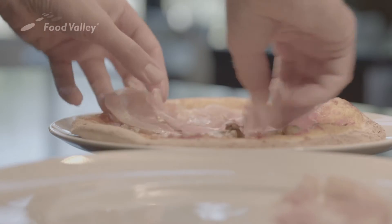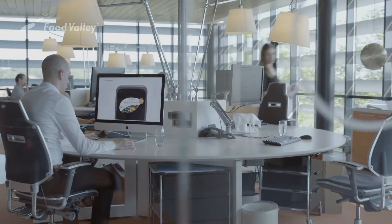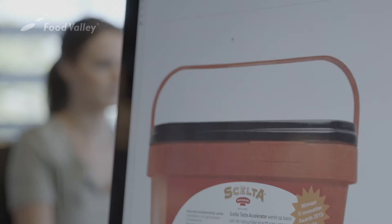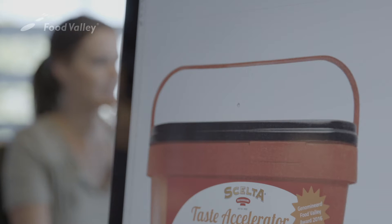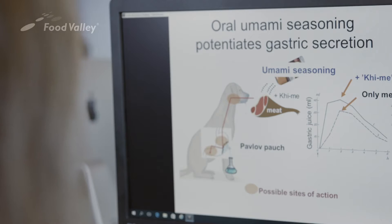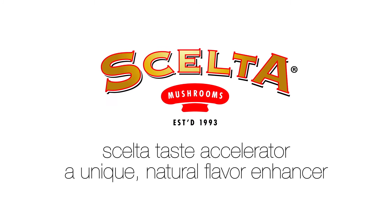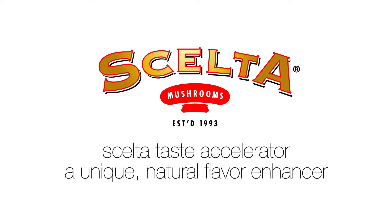Shelter Mushrooms' new line of flavor enhancers can help the food industry achieve their sodium reduction goals without compromising the taste of their products. The solution lies in the natural power of the umami taste. Shelter Taste Accelerator — a unique natural flavor enhancer that can help reduce sodium content.